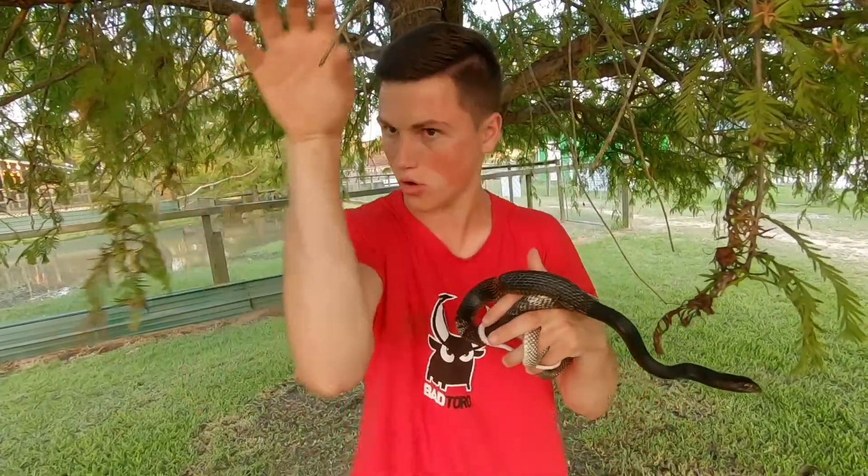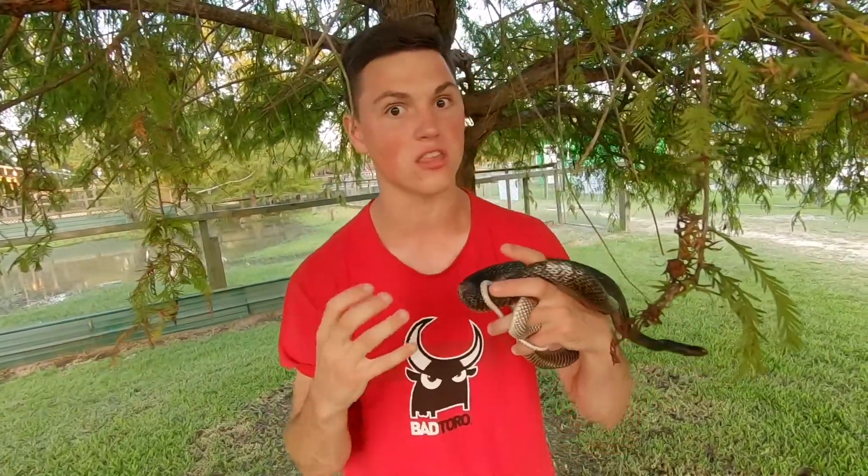Coach Whips are a really unique snake because of the way they move on the ground — they'll have their head about a foot above the ground, kind of cruising around like this. It looks really intimidating to people, which is why when they see one moving towards them, they think it's trying to chase them down and whip them with that tail. But once again, that's an old folks' tale, not a real thing. They do not want anything to do with you — they're going to run away from you 99.9% of the time.